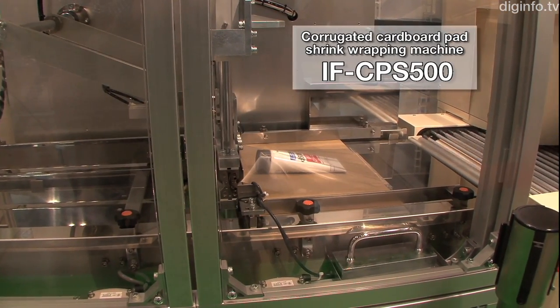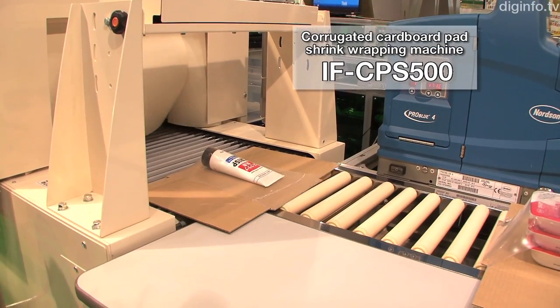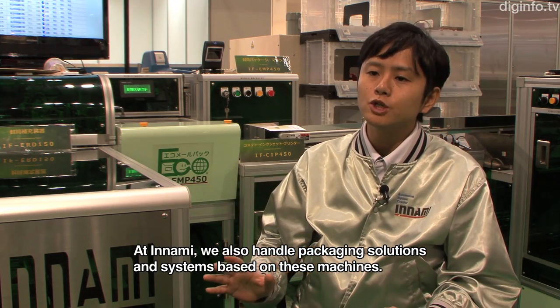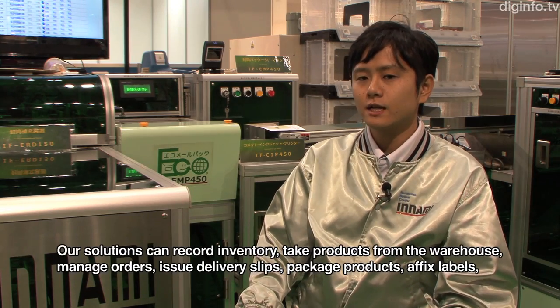Inami intends to develop packaging machines to meet the logistics needs of countries where mail delivery services are widespread, providing a complete package solution and system.